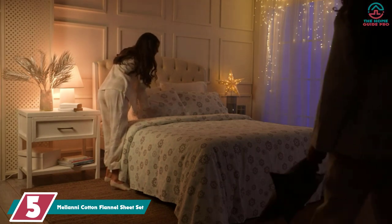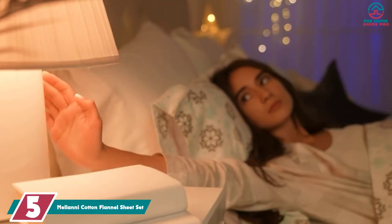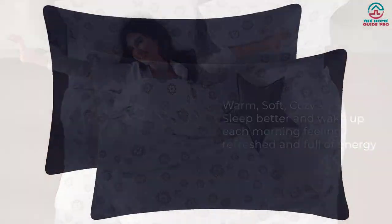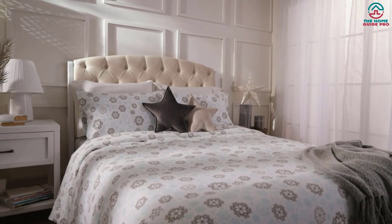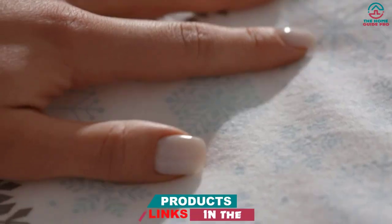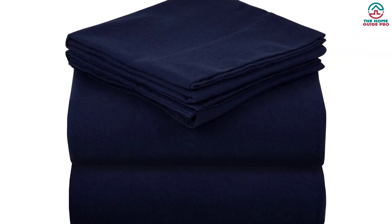Starting at number 5, we have the Melani Cotton Flannel Sheet Set. Flannel sheets can get pricey, but this sheet set from Melani proves you don't have to splurge to get quality linens. We think this lightweight set is great for keeping you warm without feeling too thick or heavy, and our consumer tester panel agreed, appreciating the cozy feel. While the fabric didn't perform as well in lab durability tests, the materials still earned higher wrinkle resistance scores compared to other flannel sheets, and there are several different colorways to choose from.